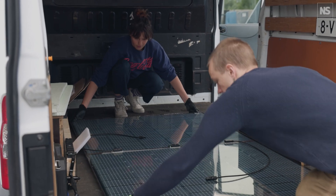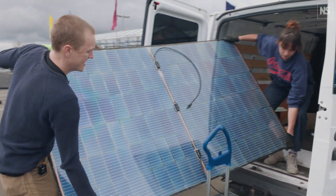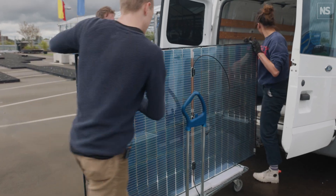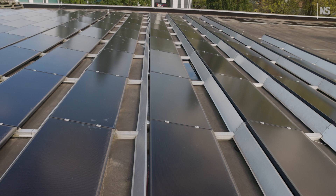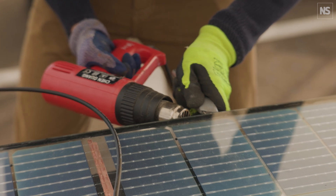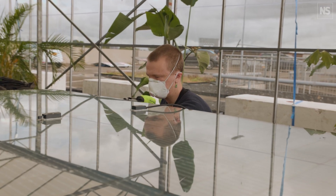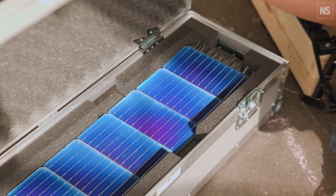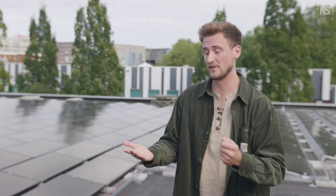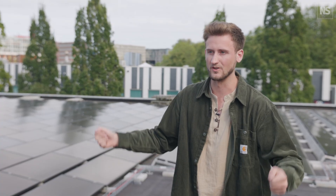Currently solar panels are rather down-cycled. The aluminium frame can be removed, the glass can be recycled in low quality, but the critical components — the silicon cells and the silver within them — are only shredded and used as filler material for asphalt or concrete. The real innovation with Biosphere Solar is that their panels don't have this glue layer, so the glass can easily be removed, the cells can be recycled properly, and new high-functioning cells can be installed again.